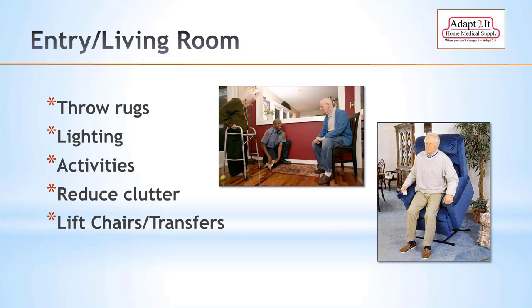Looking at the walker in the image, it appears too high — she has too much bend in her elbow, about 30 degrees when it should be 10 to 15, and her shoulders are raised. If the walker were at a lower height, her shoulders would be relaxed. Reduce clutter — clutter is a tripping hazard and even a single piece of paper on the floor acts like a skating rink. Lift chairs can be helpful for transfers as they lift the person out of the chair and fully recline for sleeping.